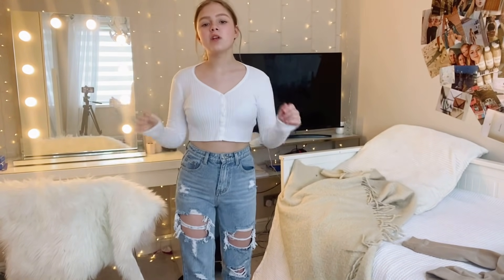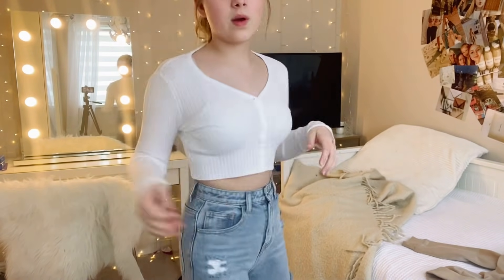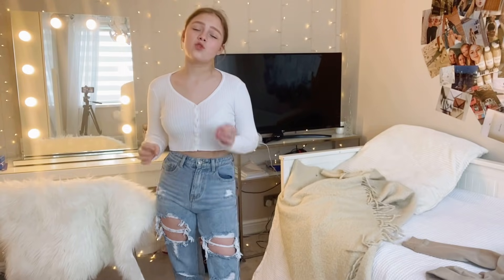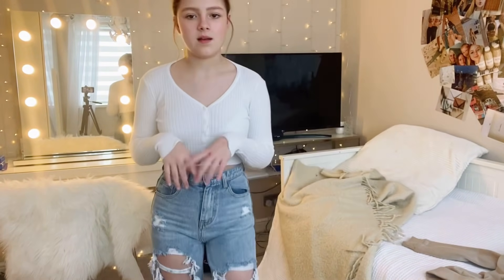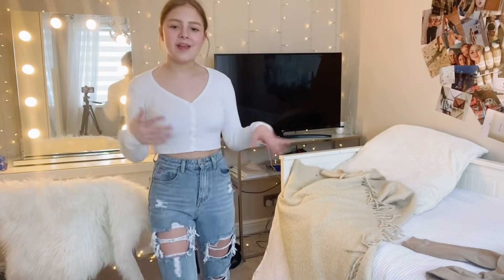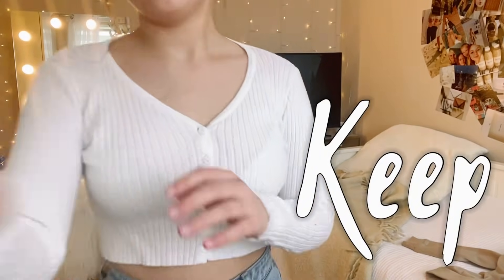This is from Pretty Little Thing — it's really annoying that it's quite see-through, but I do love it. I've worn this top so many times — with joggers, jeans, anything. I usually just put a coat or denim jacket over it because it is see-through, but it's from Pretty Little Thing so what can you expect. I'm going to keep it.